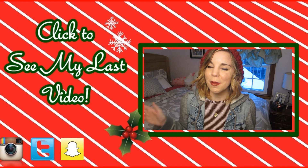Those are my winter essentials! I hope you guys enjoyed it and found it a little bit helpful. If you did, please give it a huge thumbs up. Comment below and let me know what your winter essentials are, and subscribe for more winter videos. I'll see you guys later — bye!